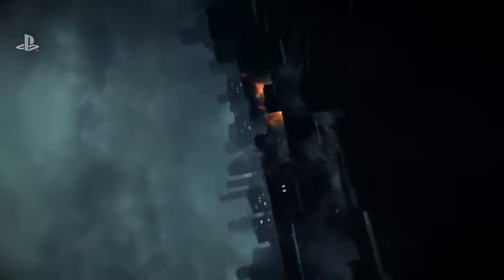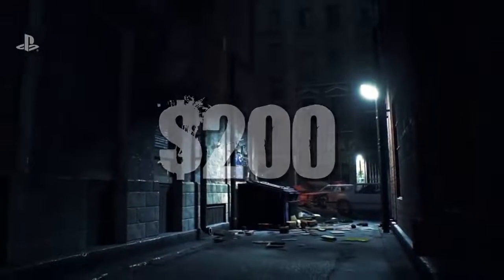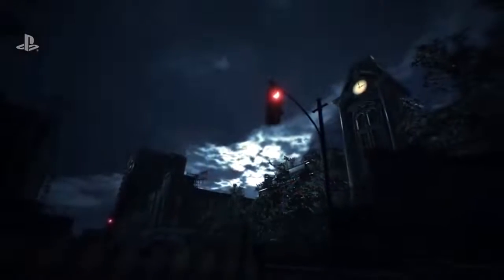With San Diego Comic-Con currently underway, Resident Evil fans waited eagerly to see what new surprises Capcom had in store for the Resident Evil 2 remake, and once again Capcom delivered. The collector's edition was revealed as a GameStop exclusive, which you can now pre-order for the price of $200.